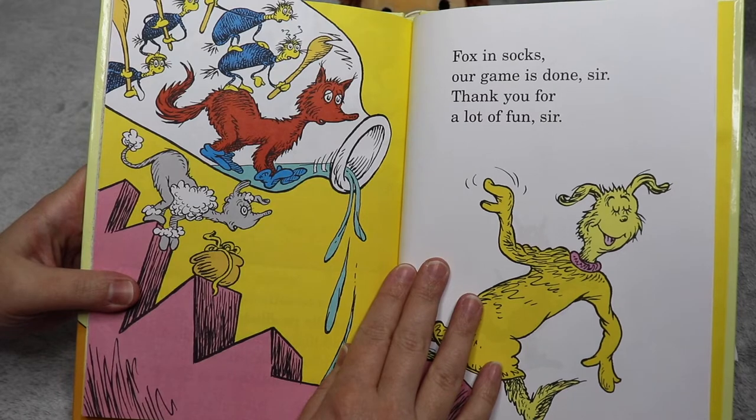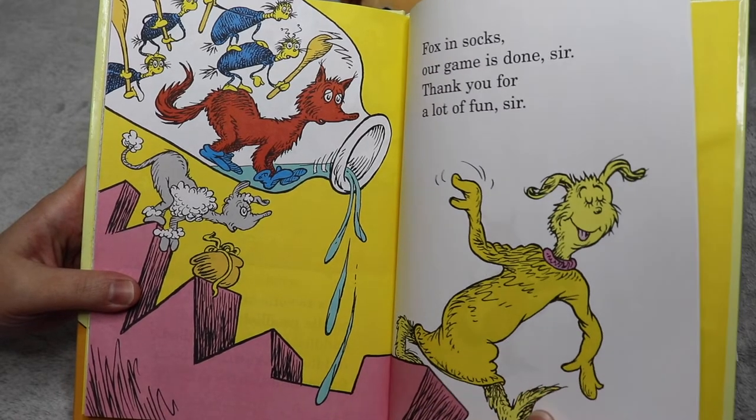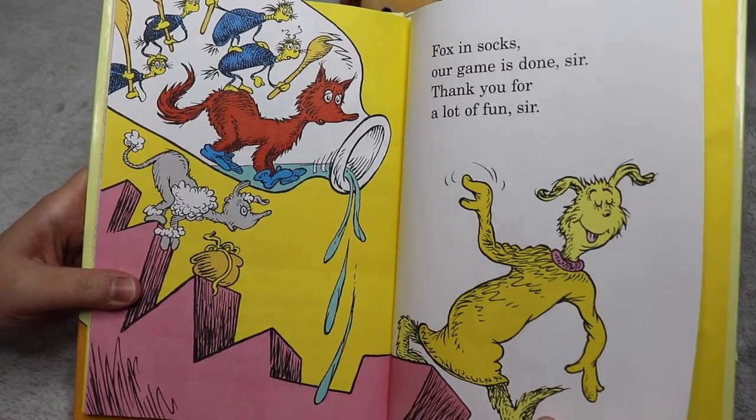Fox in Socks. Our game is done, sir. Thank you for a lot of fun, sir.